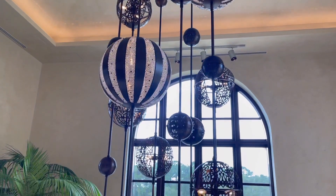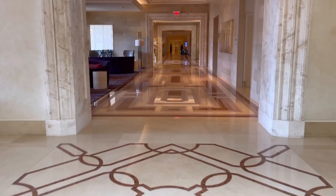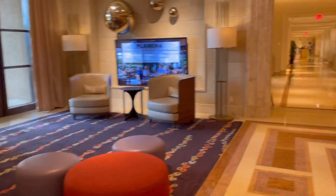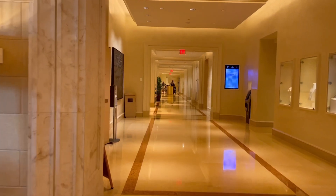Have you been to Four Seasons before and stayed here? Let me know in the comments below about how your stay was. I wish I could have seen the rooms, but if you're looking for the rooms, this isn't the video — I wasn't staying here, I was just visiting. Here's where you would check in, and then we're just going to take a little walk around.